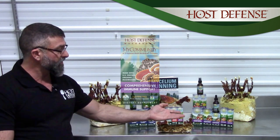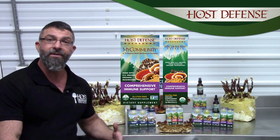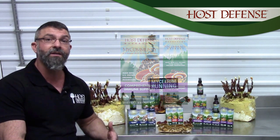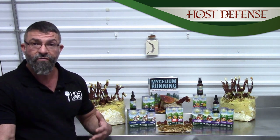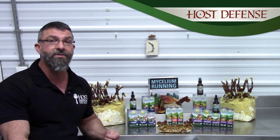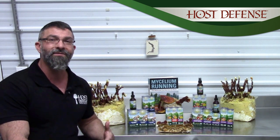Then we have MyCommunity, which is a 17-mushroom mix. We often like to call this the big guns, for when you strongly need to engage your immune functioning. It is strong yet safe enough to use every day for people that want more than just a little bit of a boost.